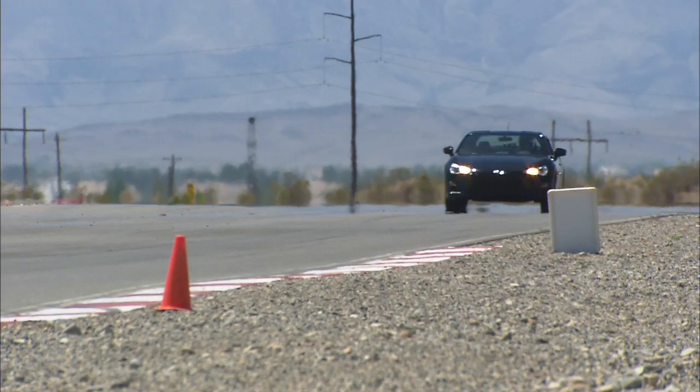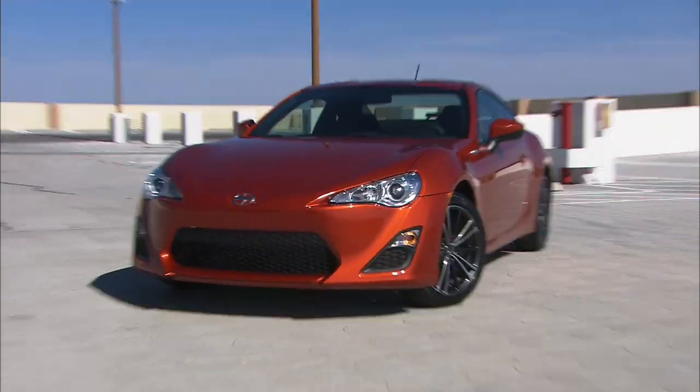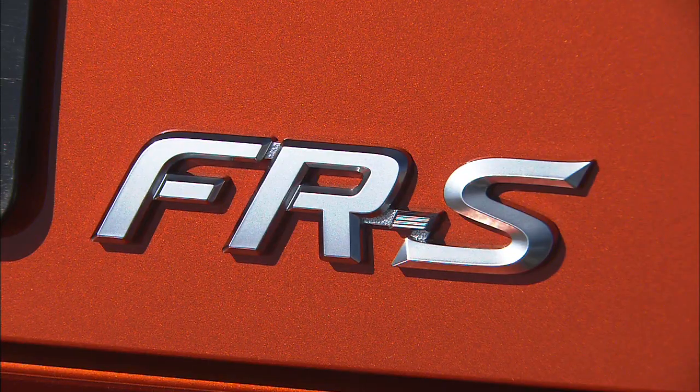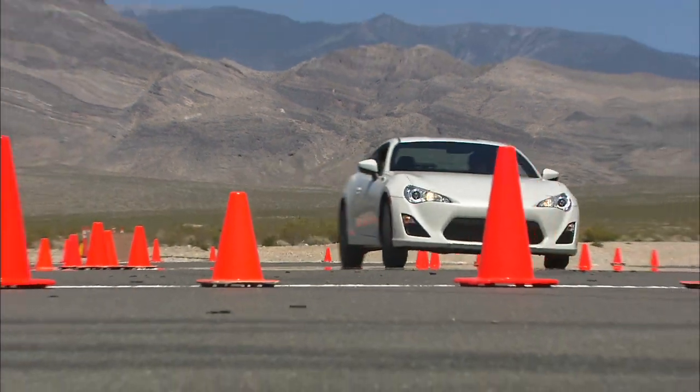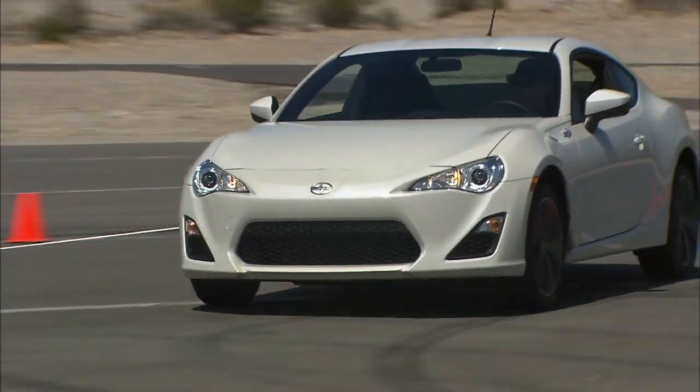Toyota's Scion brand has done the sporty car thing before. Now they've done a sports car — the FR-S. Let's cut to the chase: it's a blast to drive, and here's the important part — mere mortals can make the payments.